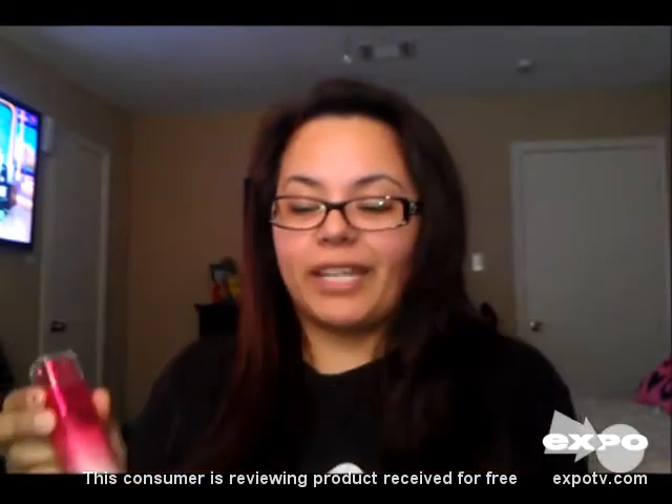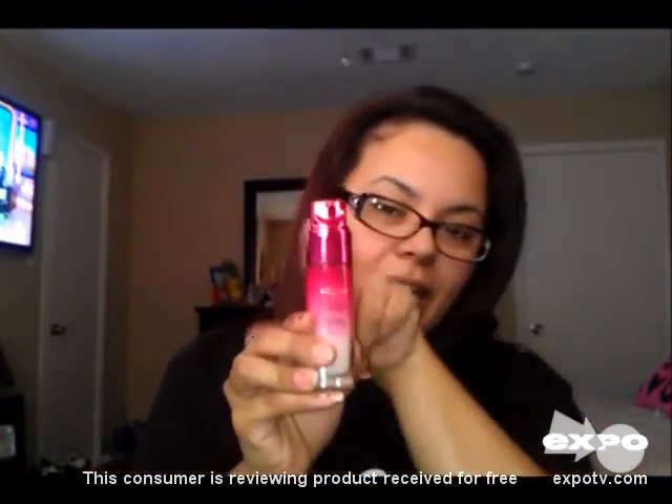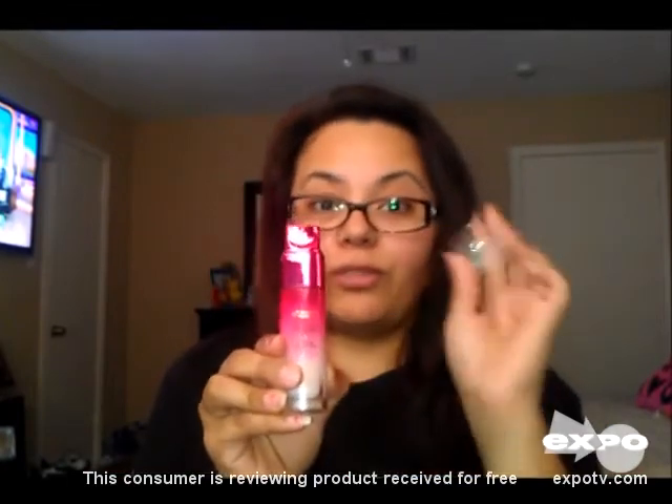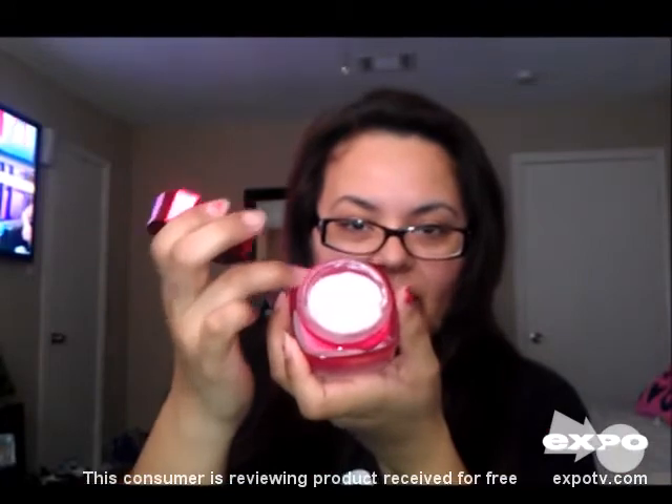Also, it comes in really cute bottles. I love pink, so this is the serum and it comes in a little pump, and a little bit goes a long way. And here is the day and night cream — it comes in a really pretty package also, and as you can see, it has a lot of product in there.